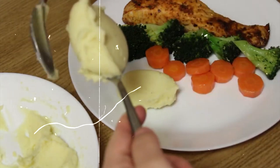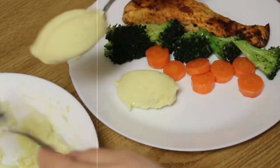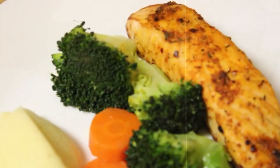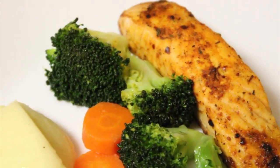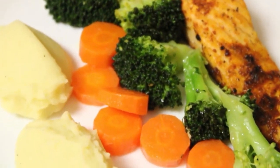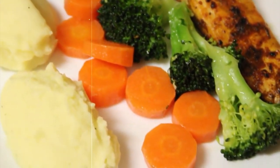27. Grilled salmon with steamed vegetables. Approximately 350 calories. Season salmon fillets with salt, pepper, and lemon juice. Grill until cooked, and serve with steamed broccoli, carrots, and asparagus for a nutrient-packed meal.